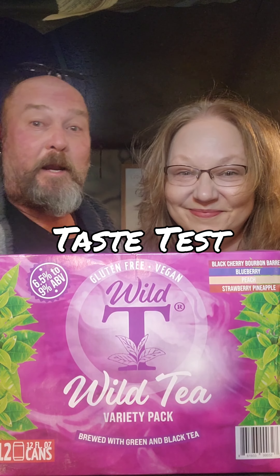Time for a taste test — the Wild Tea Variety Pack. These range from 6.5 to 9% ABV and they're made with green and black teas. We have blueberry, peach, strawberry, pineapple, and a cherry bourbon barrel.